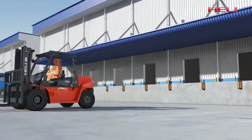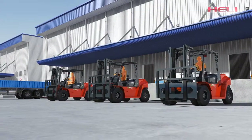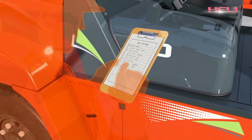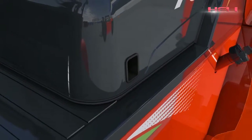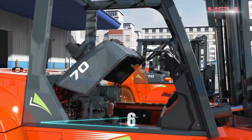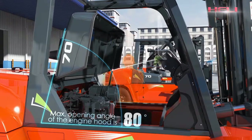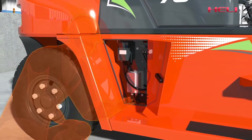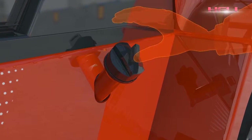Convenient maintenance is another key advantage of the G-Series internal combustion counterbalance forklift truck. Holi is always committed to improving maintenance convenience. The maximum open angle of the engine hood is up to 80 degrees, which is convenient for maintenance. The separate integrated electrical cabinet also makes service and maintenance more convenient. The lock on the fuel tank cover is very user-friendly.